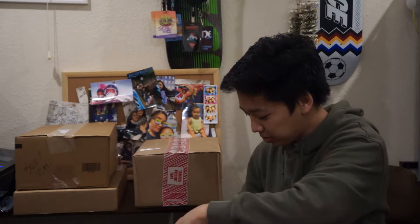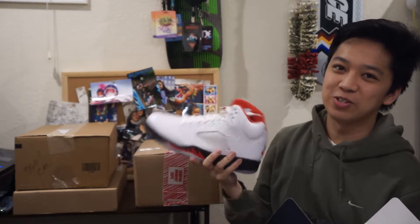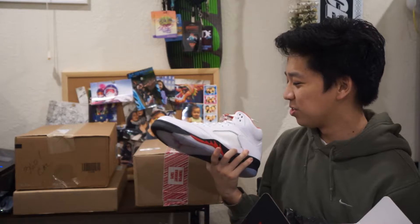This is another thing I got from the GOAT Sale — this is the Jordan 5, size 11.5, and this is the Fire Red Jordan. I don't think they had these at retail, so I just got it. The profit on this is only like $5 or something.